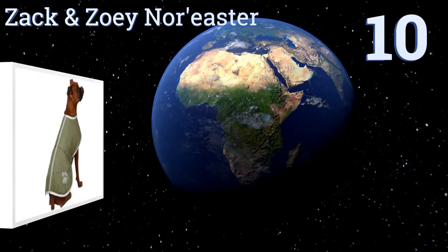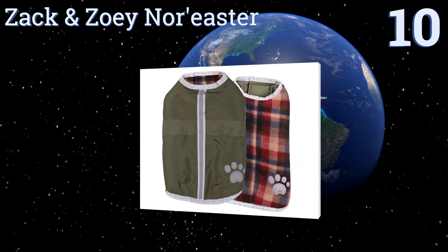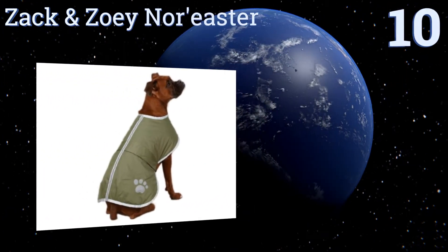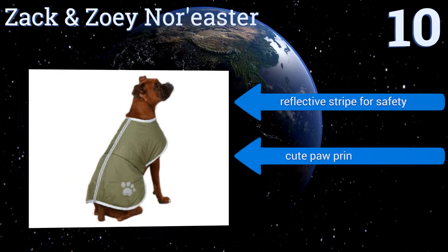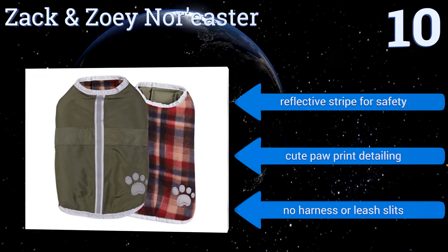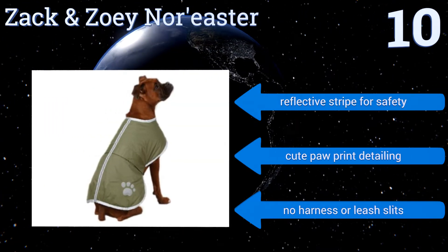Starting off our list at number 10, the Zach and Zoe Noor Easter Coat has a waterproof shell on one side and a fleece lining on the other, making it good for cold and rainy days, such as your pooch might face in northern climates. It's available in too many colors to list. It comes with a reflective stripe for safety and cute paw print detailing. However, there's no harness or leash slits.